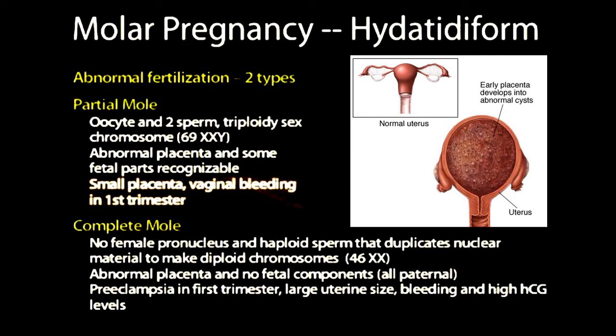The second type is the complete mole, which occurs when there is no female pronucleus. The haploid sperm duplicates its nuclear material to make a 46XX — therefore all paternal material. The abnormal placenta is present but there are no fetal components. This is often accompanied by preeclampsia in the first trimester, a very large uterine size with quick growth rates, heavy vaginal bleeding, and very high levels of HCG.